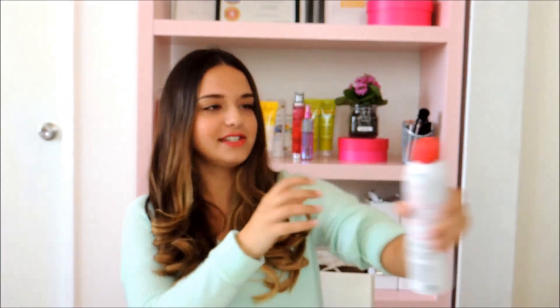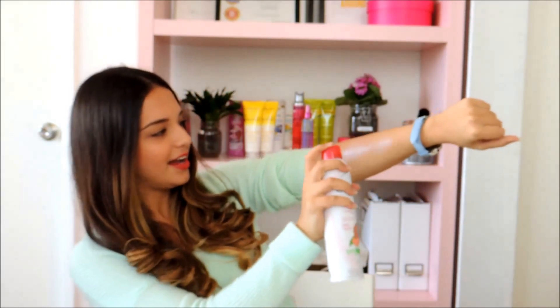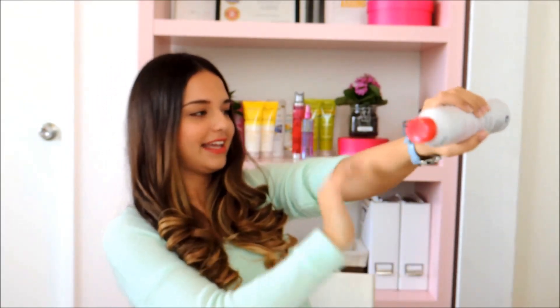My first one is St. Ives Fresh Hydration Lotion Spray. It's really great because all you have to do is spray it on, rub it in and it's done — it's dry and you can put on your pants, get ready, and be out the door in two minutes, which is really great for me because I'm always in a rush. It has a really good scent — it's grapefruit, light and fresh, and perfect for your summer moisturizer.